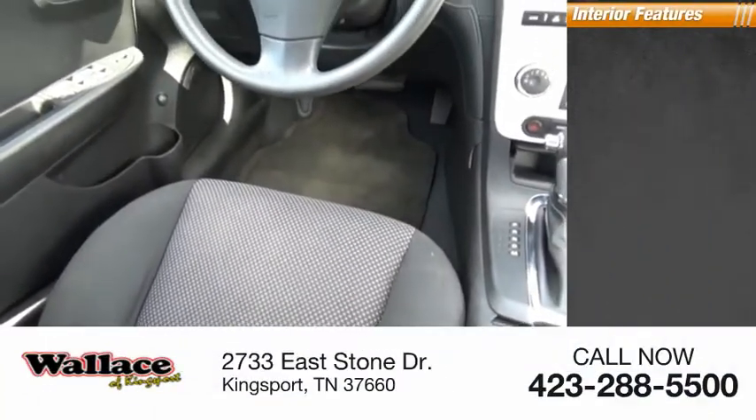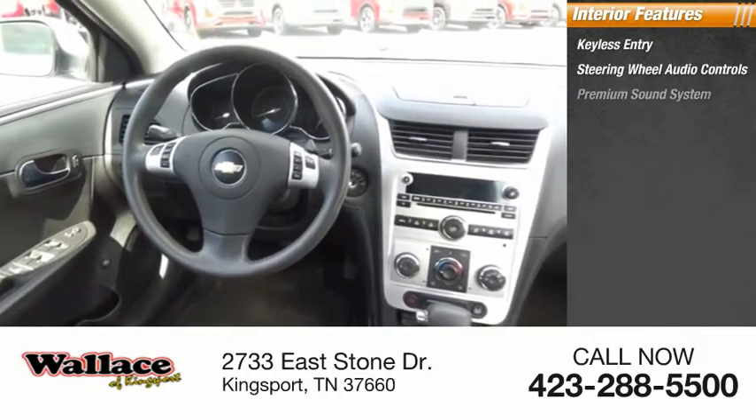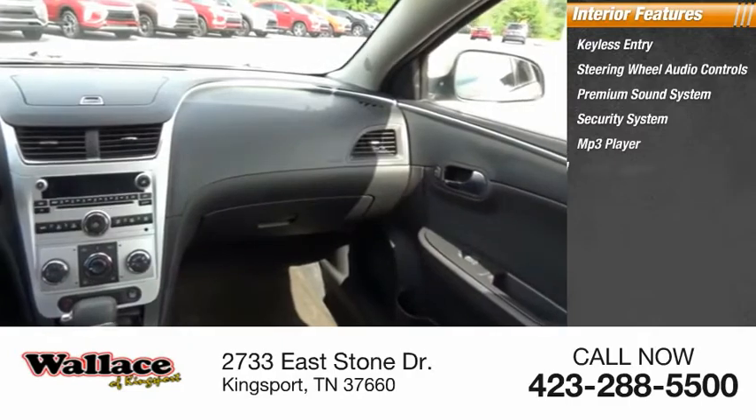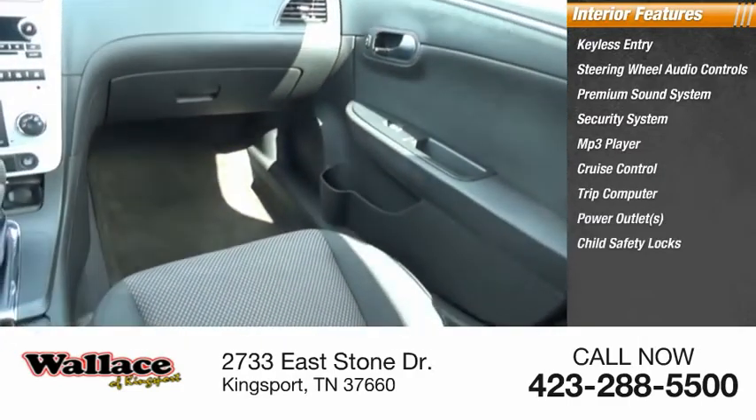Inside you'll find keyless entry, steering wheel audio controls, premium sound system, security system, MP3 player, cruise control, trip computer, power outlets, child safety locks, and power door locks.